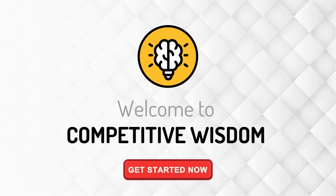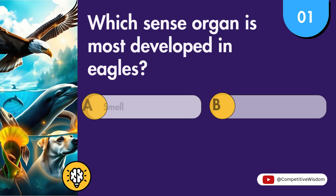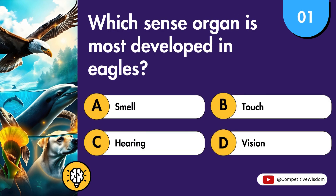Welcome to Competitive Wisdom. Which sense organ is most developed in eagles?